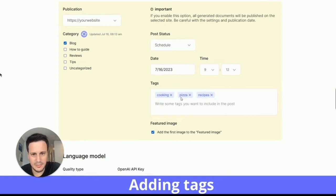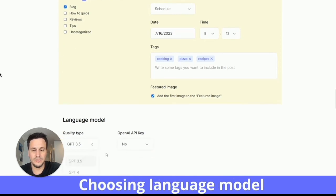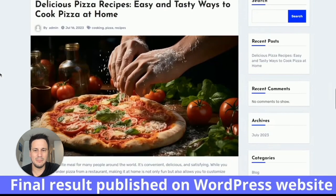You can throw in some tags here, and you can choose to have a featured image or no featured image. It links to your ChatGPT, and when you run it — boom — it creates the article, showing status at 40%, 20%, and we almost have our full article on cooking pizza.